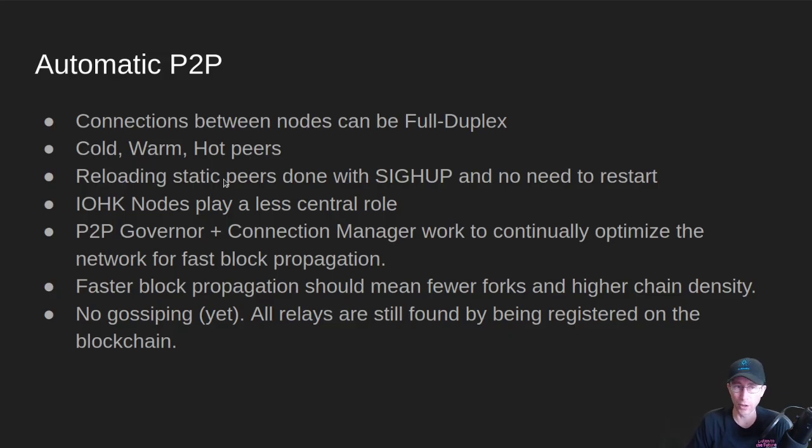Also, there is no gossiping yet. All relays in peer-to-peer mode are still found by being registered on the chain. So if you think you're going to run your Daedalus node and somehow magically help the network with peer-to-peer, you're not, because your Daedalus relay is not currently registered on the blockchain. There's a lot of optimal network paths between where most of the nodes are run, like in AWS or Azure or some of the data centers — there are big network pipes there. Somebody running a Daedalus node, even on a fiber connection, is still at the edge of the internet. This P2P is mostly to make sure that the core nodes and the block producers and their relays stay central to the network, while Daedalus nodes and other nodes are around the edges. They don't need the blocks as fast, and their transactions will still get propagated.